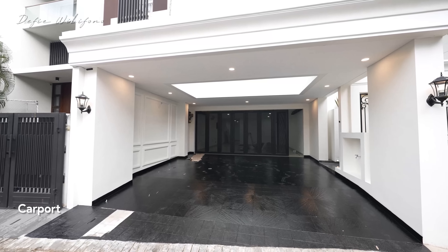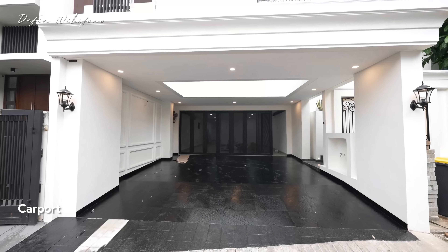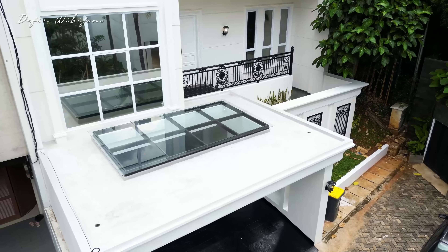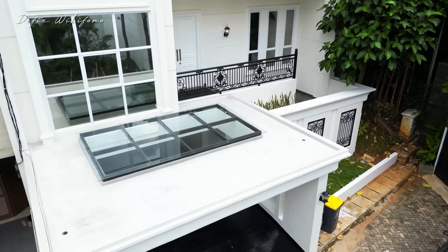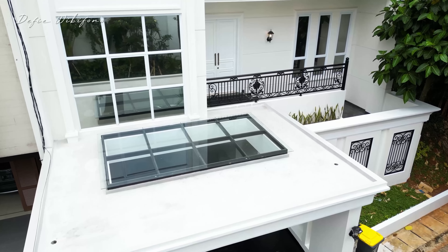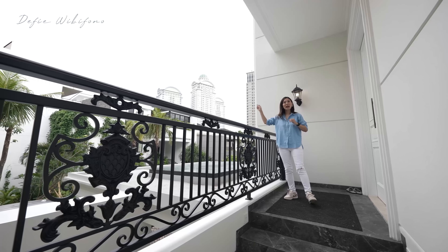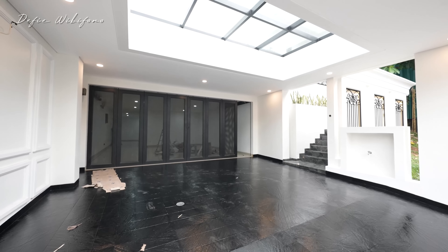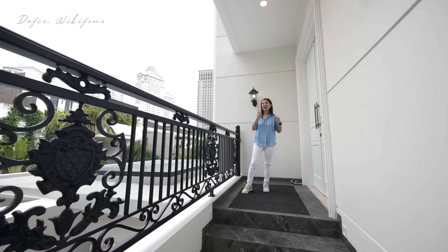Area depan carport sudah muat untuk 2 mobil. Saat ini lagi dicat ulang supaya benar-benar cantik. Selain itu sudah ada kanopinya, di atasnya sudah dikasih tempat gelas juga supaya terang. Kita bisa masuk lewat garasi atau lewat pintu utama. Kali ini aku ajak teman-teman untuk masuk lewat pintu utamanya.